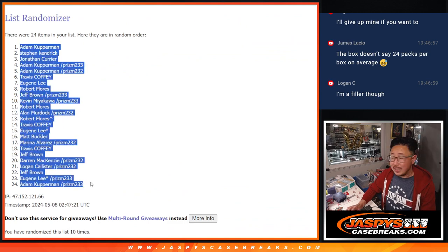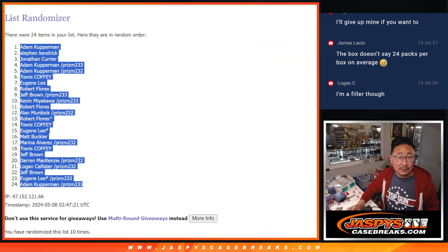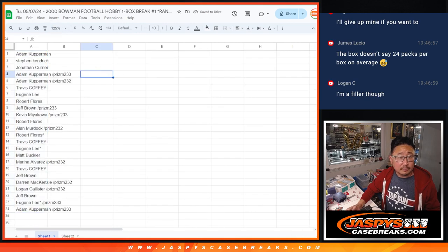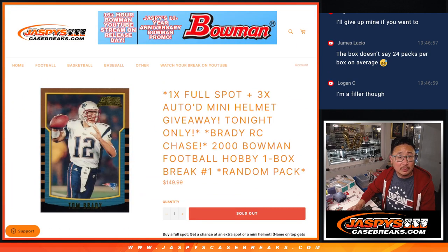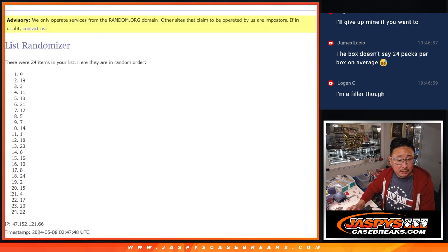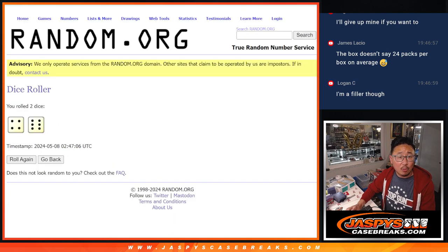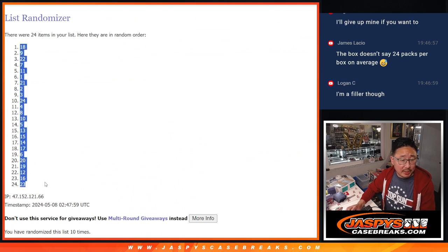We got Adam down to Adam after 10. And then four and a six, 10 times for the pack numbers. After 10, we got 18 and down to 23.